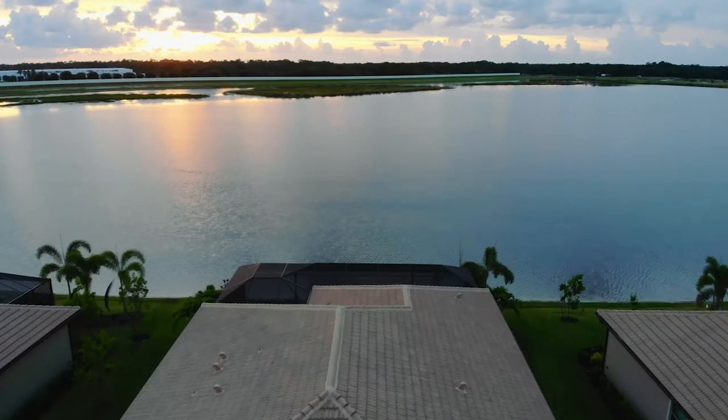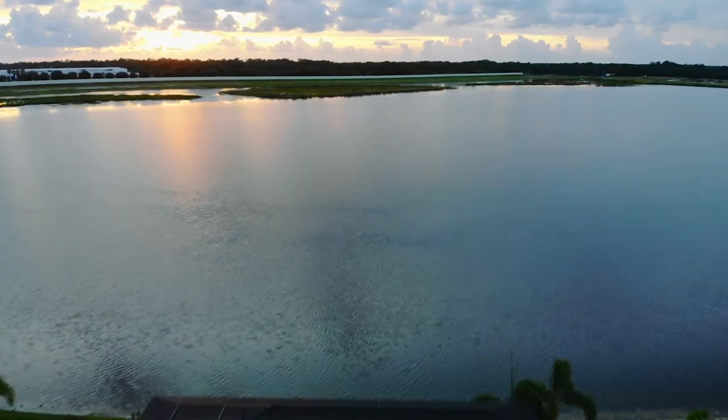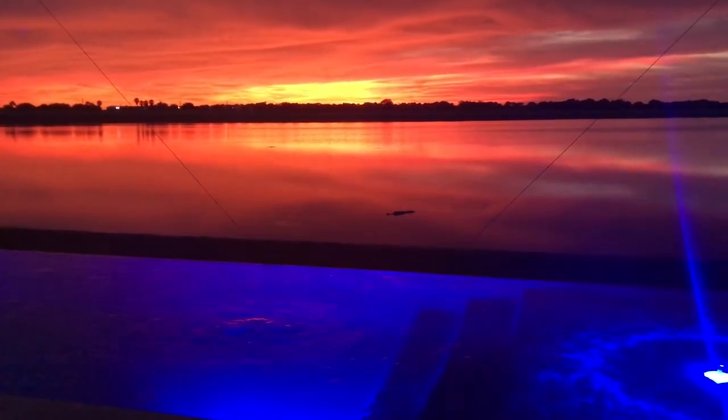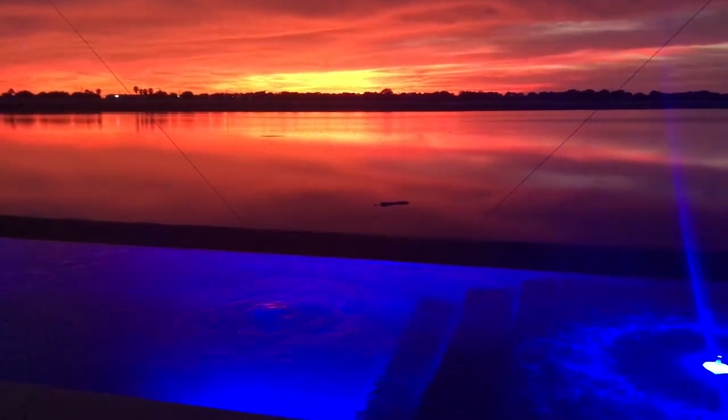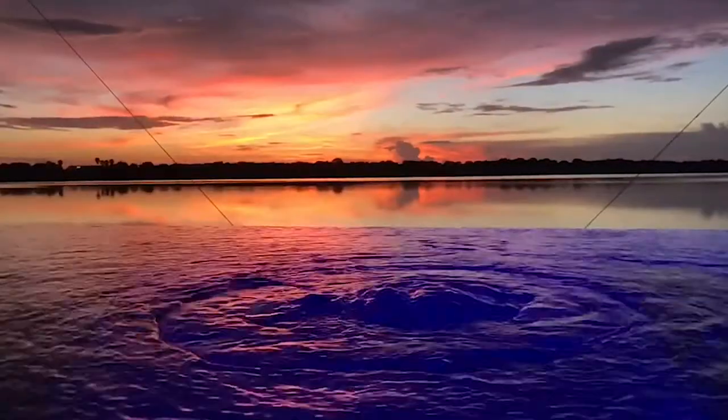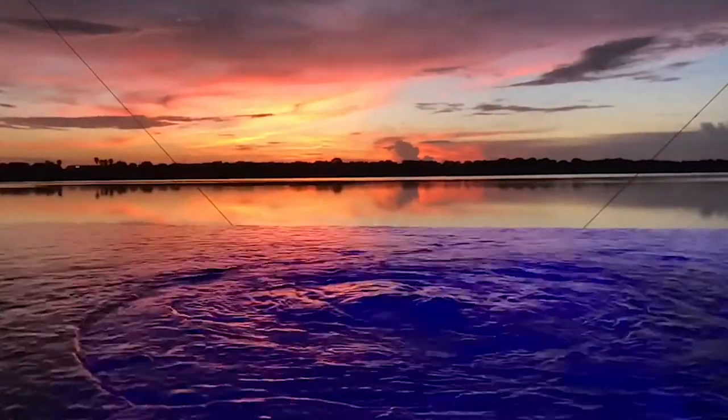We're glad we did, because with the water view it's totally cool. The sunsets are ridiculous here — we picked the right side of the lake for sunsets. Every night there's a new picture; no two sunsets are the same, and we get to see that every day. It's amazing.